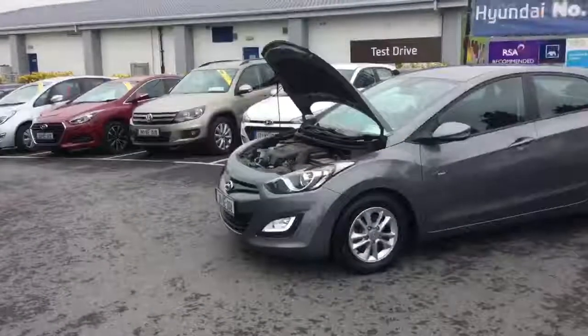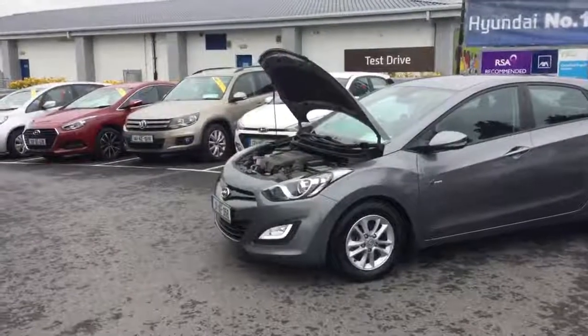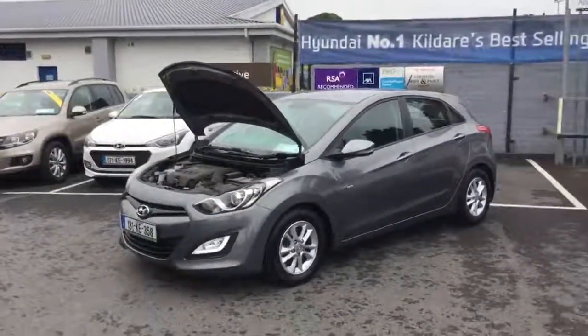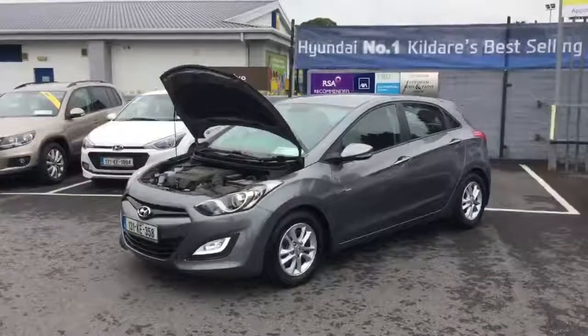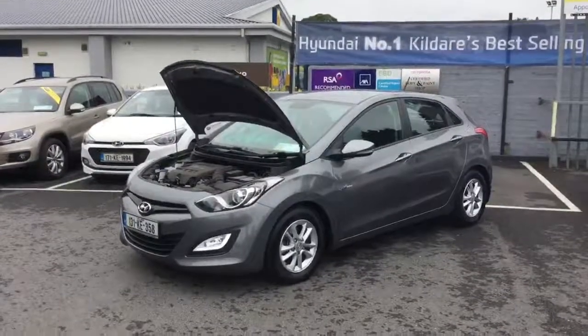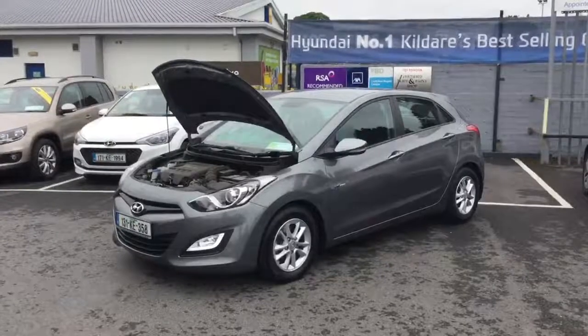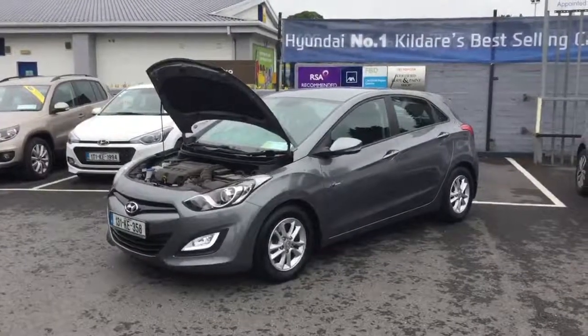The engine in this car is a 110 horsepower 1.6 CRDI engine. It averages in the region of about 60 odd miles per gallon, which is around 4.5 to 5 litres for normal driving with extra urban driving included. The road tax for the year is 180 euros, and servicing costs are 280 euros every 30,000 kilometres or two years, so quite minimal.